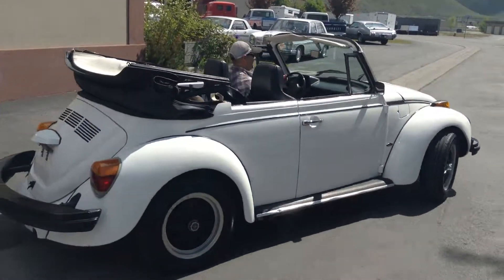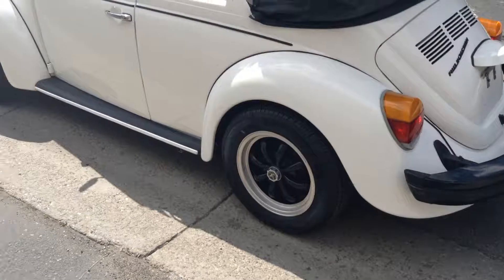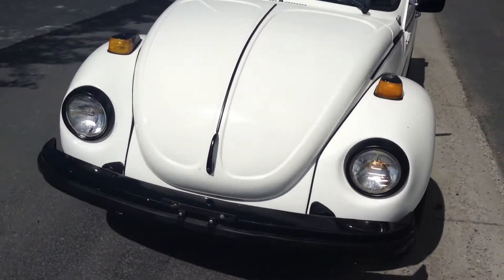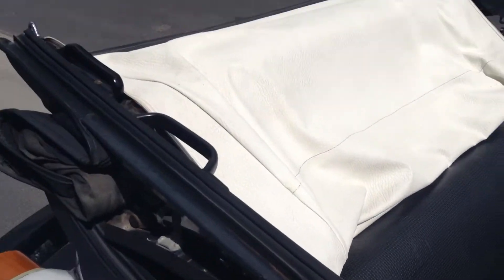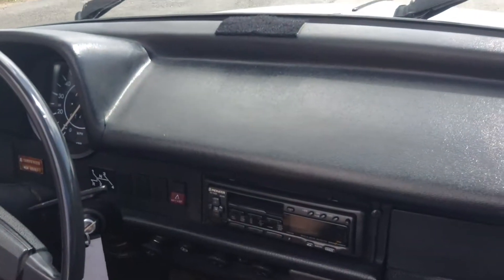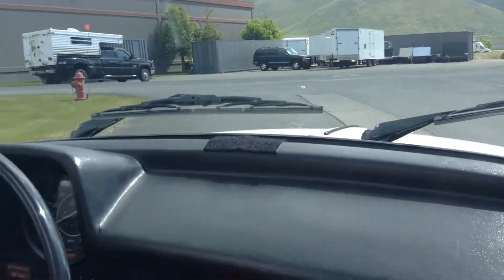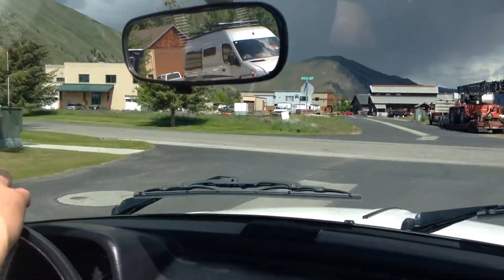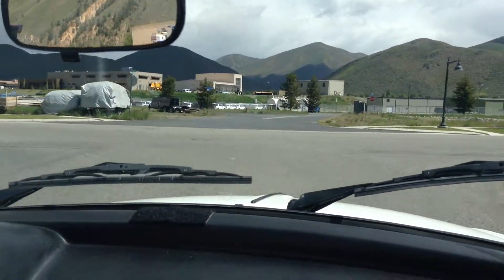Nice shiny reflective white paint job, no flat spots, doesn't look dull. It is a black top with a white headliner. Really nice sounding engine — no funky ticks or misses on it, just smooth. Going over these curbs and dips, the suspension is nice. No clunks or rattles.